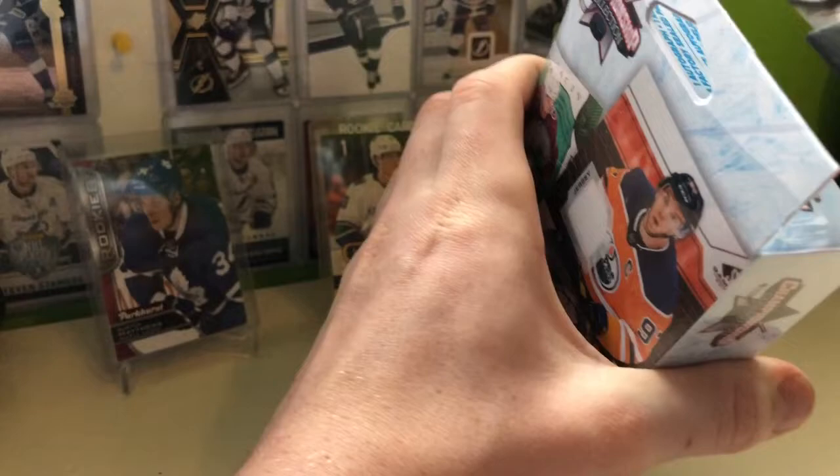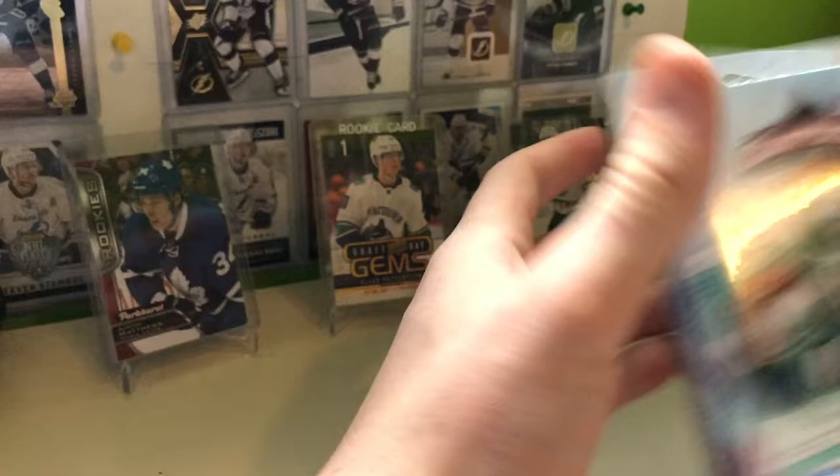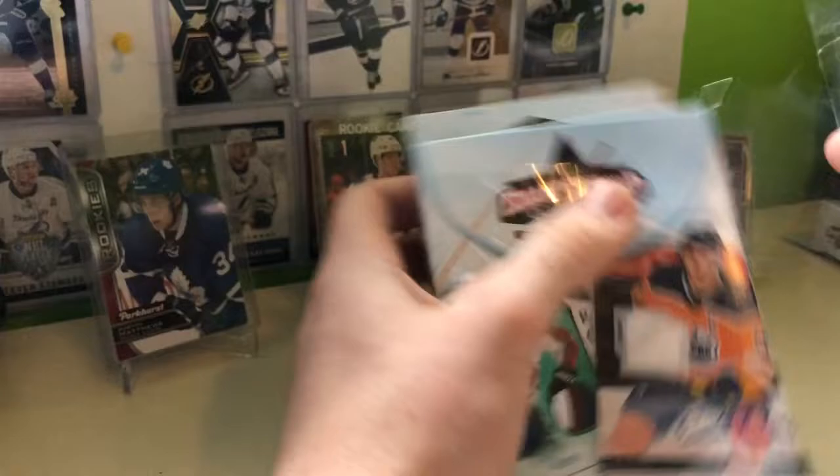I've never seen this product before. It's the same company, MJ Holdings, I believe. Championship Collection — yeah, they're the one who did the other boxes. 16-pack boxes.